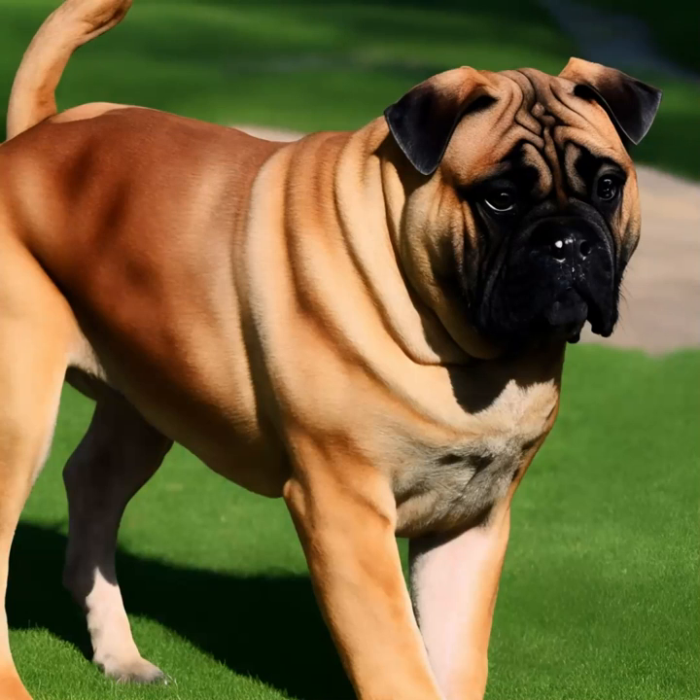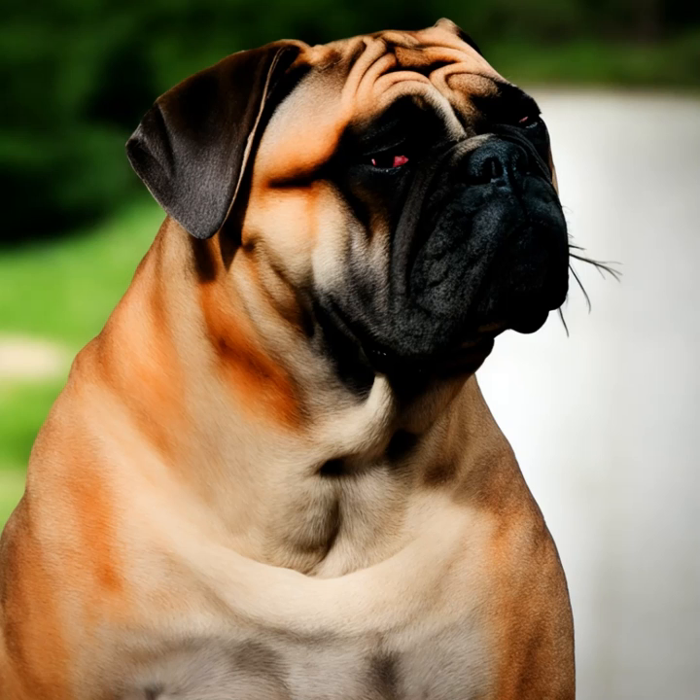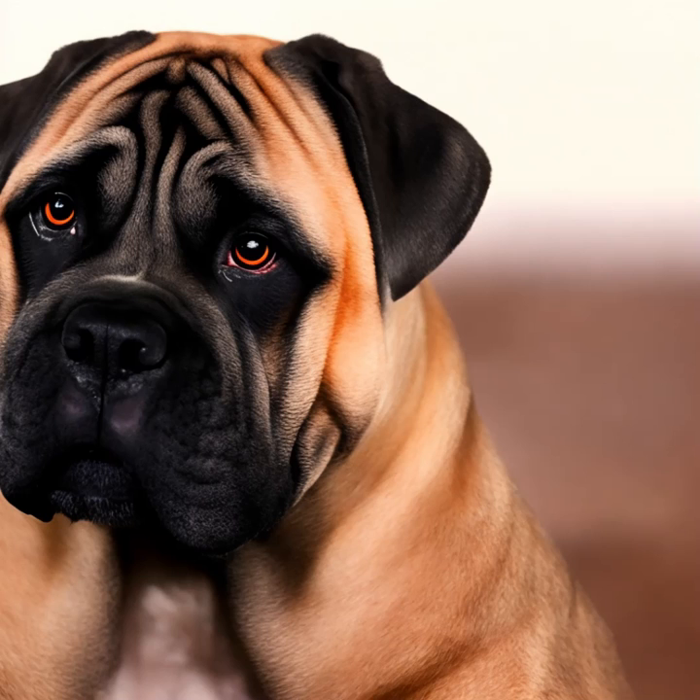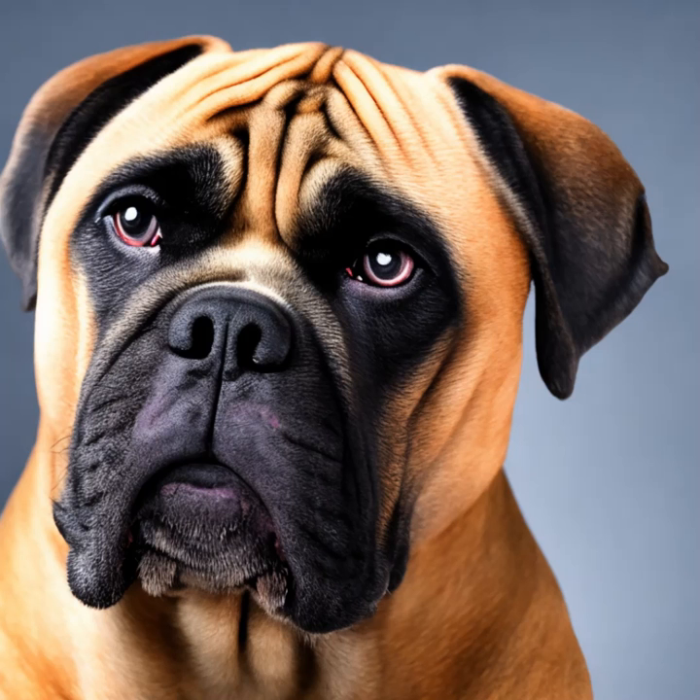The Bullmastiff is a large and powerful dog breed that originated in England. It was originally developed in the 19th century by gamekeepers to protect estates and catch poachers. The breed is a cross between the English Mastiff and the Bulldog, resulting in a dog that possesses strength, loyalty, and protective instincts.